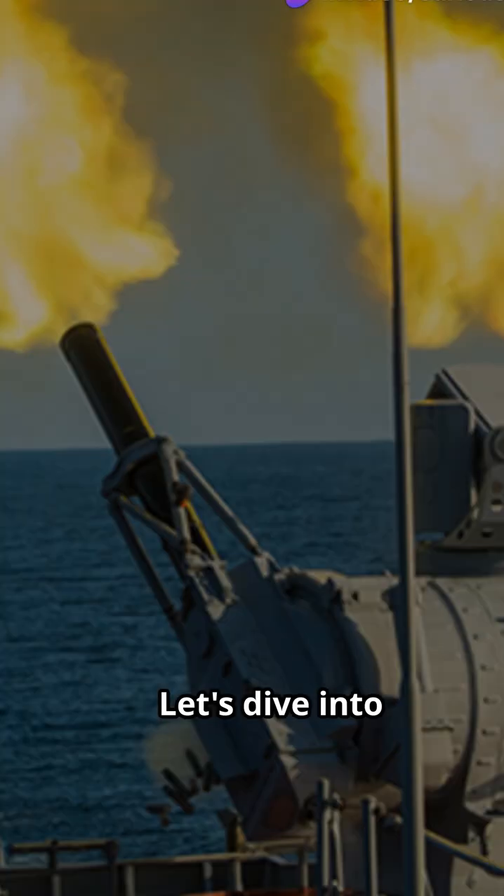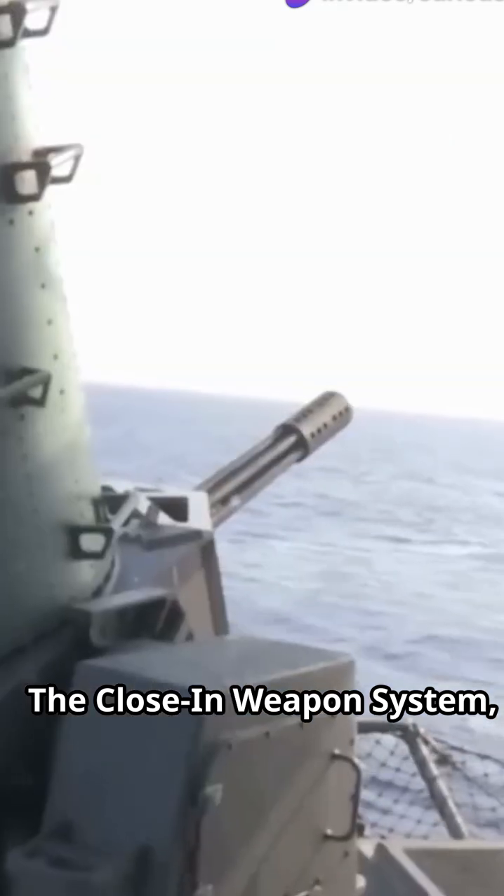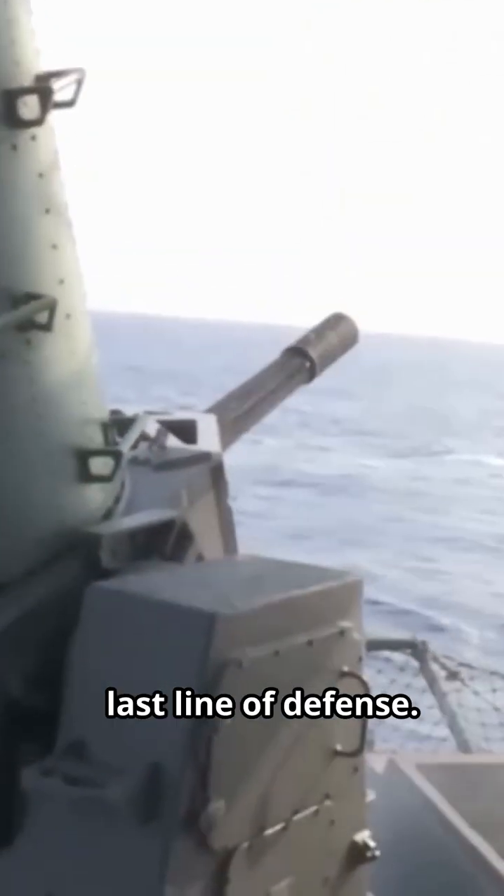Are you fascinated by military tech? Let's dive into the world of the CIWS. The close-in weapon system, or CIWS, is like the ship's last line of defense.